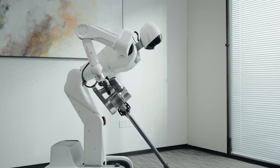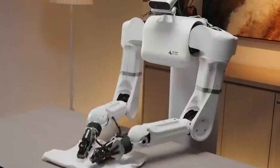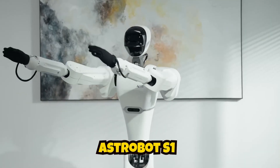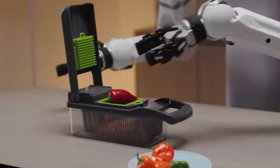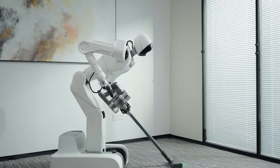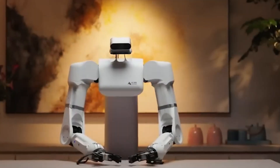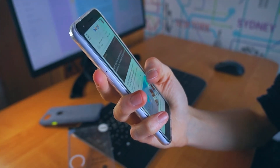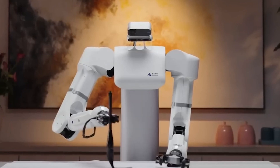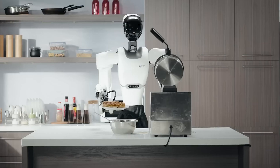The Chinese company Astrobot demonstrated the telepresence capabilities of its humanoid robot Astrobot S1. This robot can perform various household tasks such as cooking, cleaning, and interacting with pets. It can operate autonomously or be remotely controlled through a virtual reality headset, allowing users to direct its actions in real time. Astrobot S1 is equipped with two manipulators, each with seven degrees of freedom.